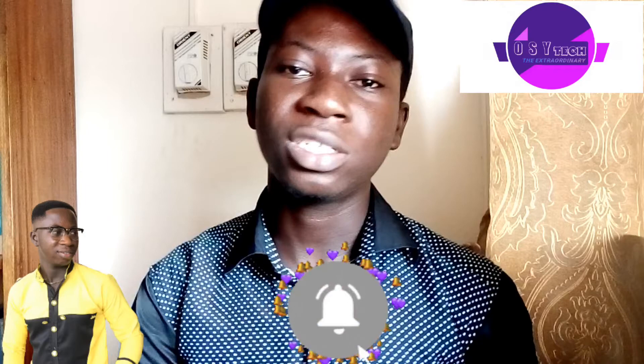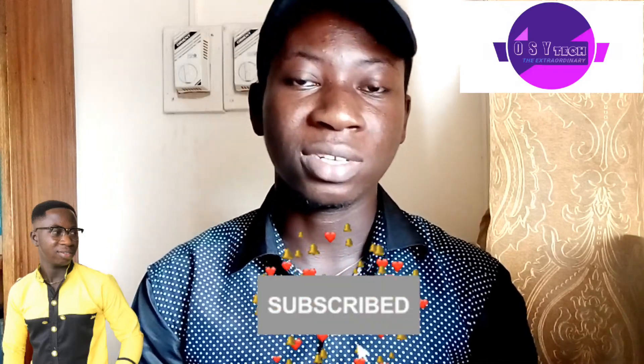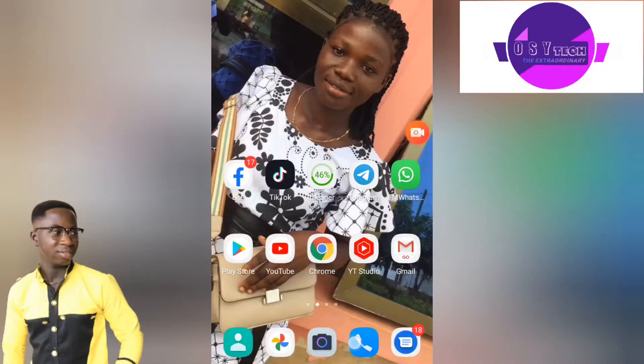If you haven't subscribed, subscribe to this channel and turn on notifications so you're the first to watch any new video. Now let's go into our phone — go to the call app and we're going to enter a simple short code.